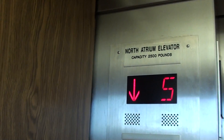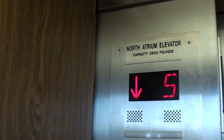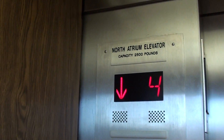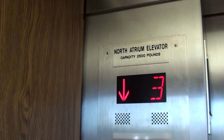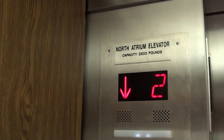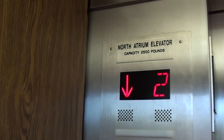There goes the door. We'll watch the floor indicator going down. Easy enough on the Acme indicator.